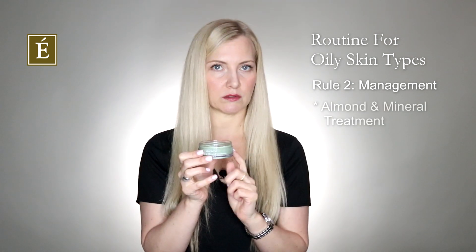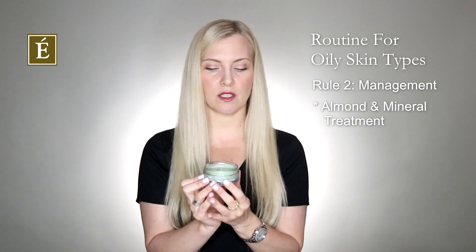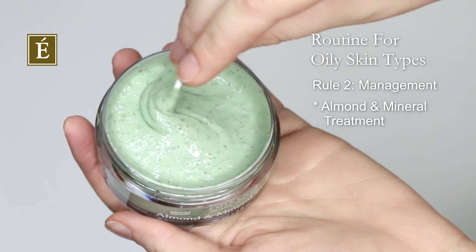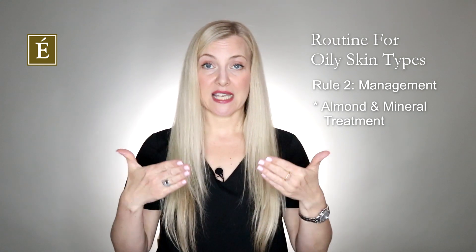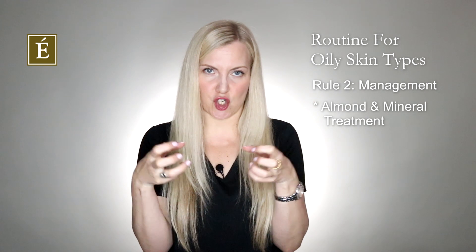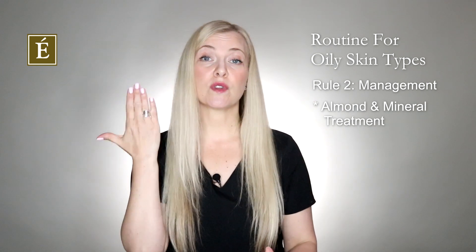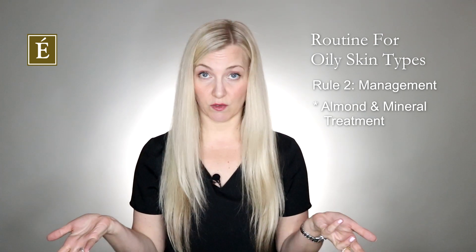I've brought out our Almond Mineral Exfoliator — it's a mask. It's a little bit runny — beautiful in color, smells amazing. It has a bit of granule in it and a little bit of paprika, which gives a little heat. You apply it like a mask. The granule exfoliation is really good for the pores — it minimizes the size and appearance of your pores, giving you a bit of a shrink, plus the benefits of hydration and smoothness of the skin. Apply it like a mask, leave it on for five to ten minutes, then remove as normal.